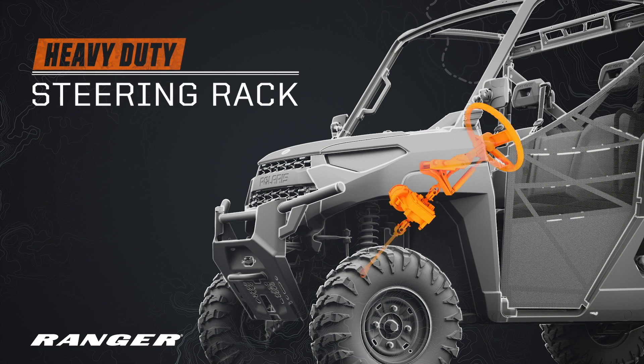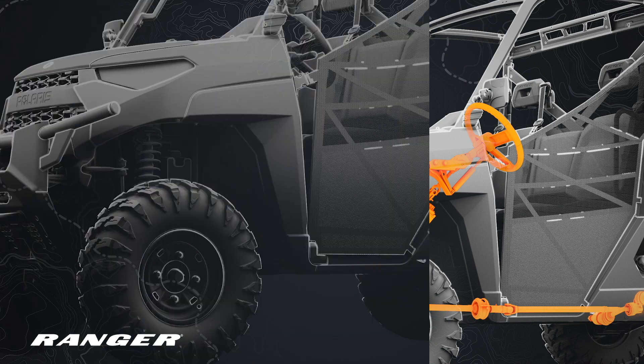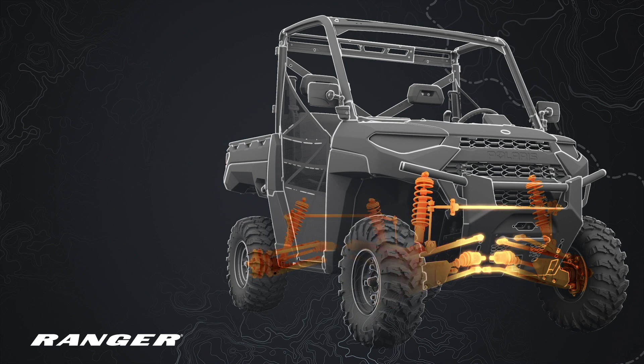Since you work in the harshest environments, you want a heavy-duty steering rack, sealed drivetrain, and underhood intakes with a Donaldson air filter.